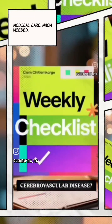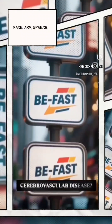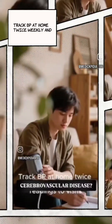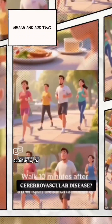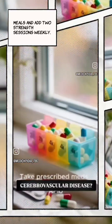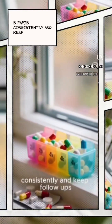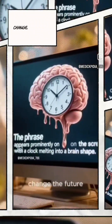Weekly checklist: no BE-FAST signs on screen — Balance, Eyes, Face, Arm, Speech, Time to call emergency. Track blood pressure at home twice weekly and bring readings to visits. Walk 10 minutes after meals and add two strength sessions weekly. Take prescribed medications — antiplatelet, statin, blood pressure, AFib — consistently and keep follow-ups. Minutes save memories; learn the signs, change the future.